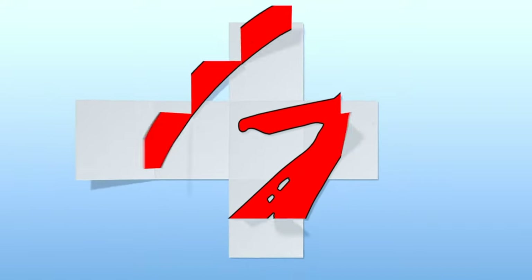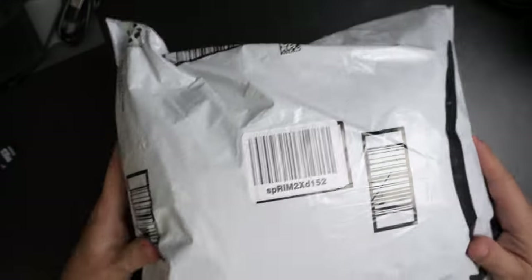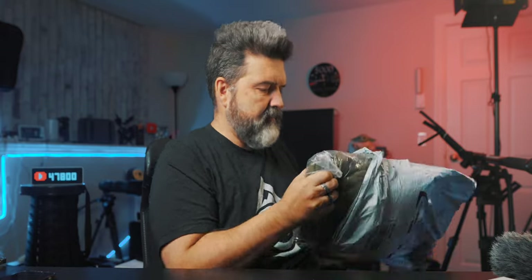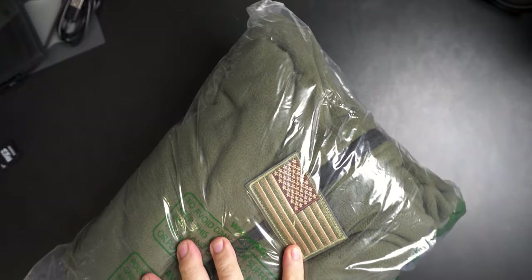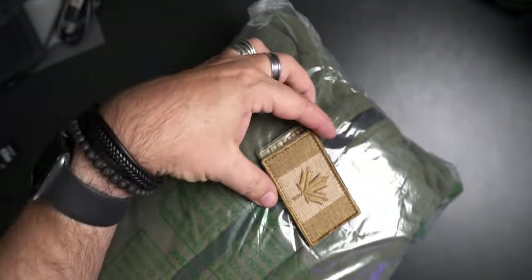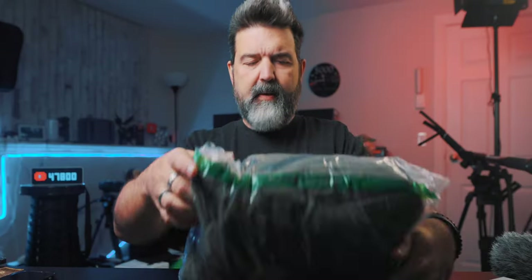I have the bag down here — what it came in — and we're going to take a look. This is the awesome packaging it came in — the good old Amazon bag. I don't expect it to come in anything fancier than an Amazon bag, but it's a bag in a bag. It does have a U.S. flag on it. We'll exchange that for sure — that's better. I got it in the army green.